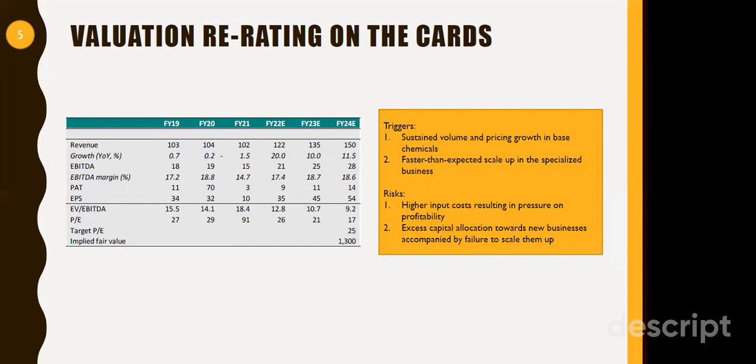Key risks include higher input costs putting pressure on profitability, but the company has been able to take price hikes without affecting volume growth. Capital allocation has been very good — they exited loss-making segments and despite giving away the consumer products segment, margins were sustained. This shows their ability to scale up whatever products or segments they launch with sustainable volume growth. A valuation re-rating is on the cards, and we wouldn't be surprised if faster growth in profitability is witnessed in FY23 and FY24.